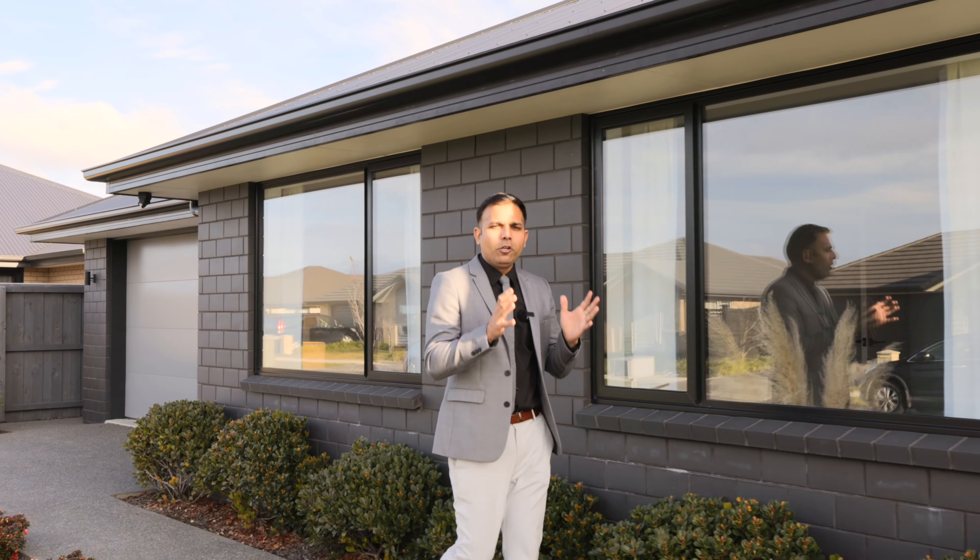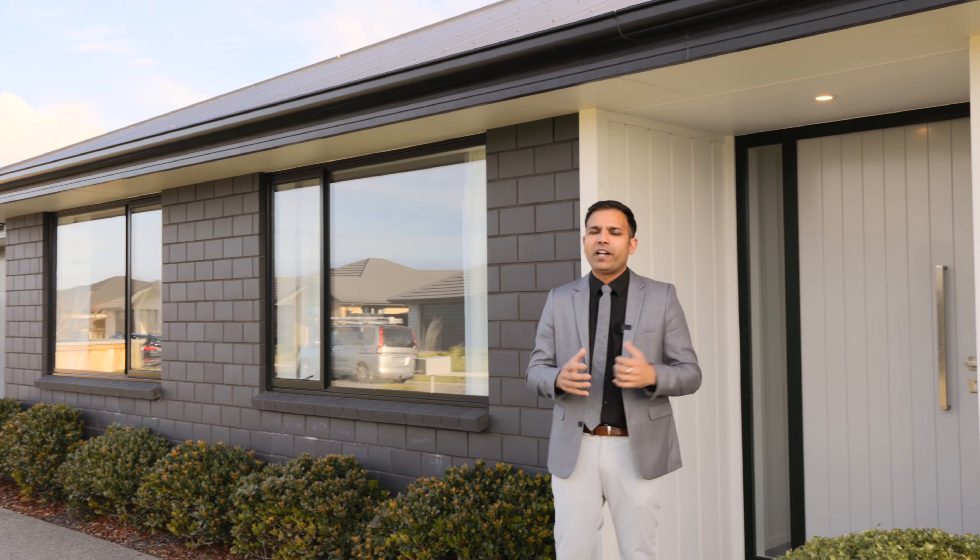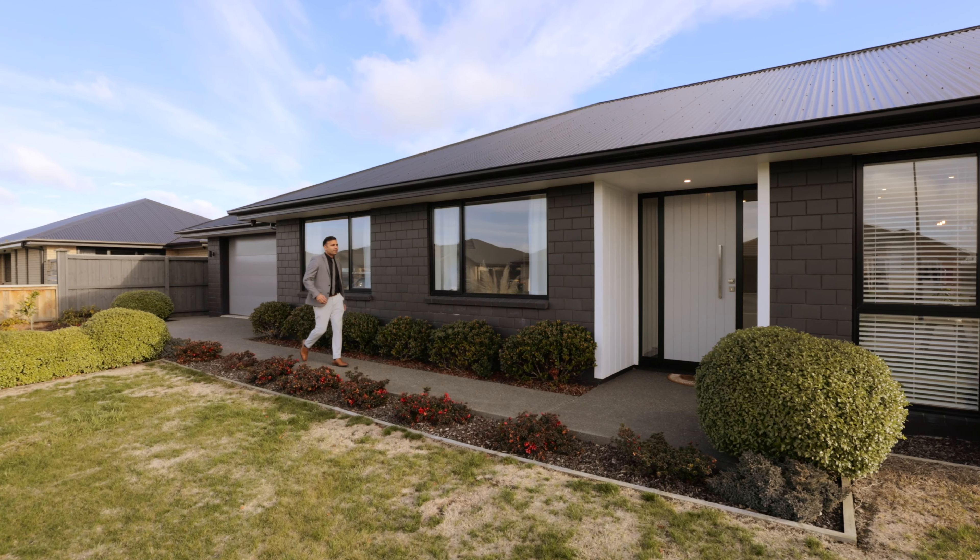If you're looking for easy care, low maintenance, a new home in the heart of Rolleston, then your search is over. Ladies and gentlemen, welcome to 56 Lydiard Drive here in Rolleston — let's go in and check it out.